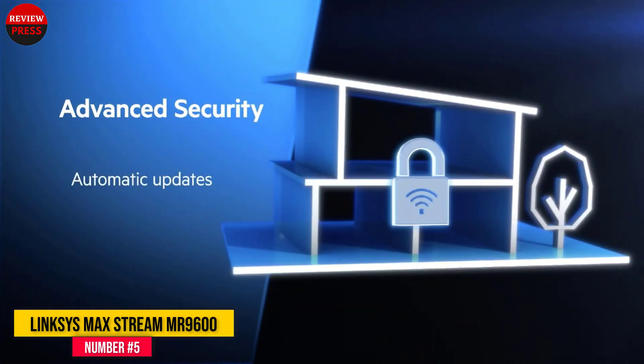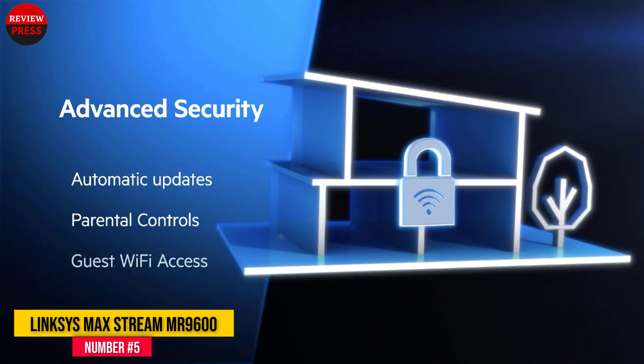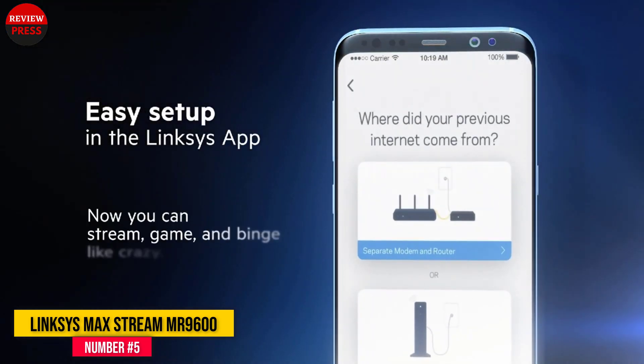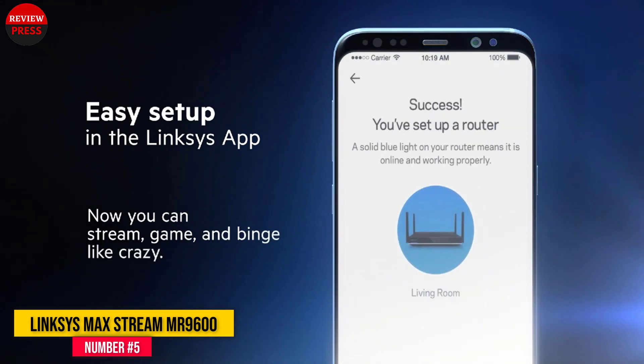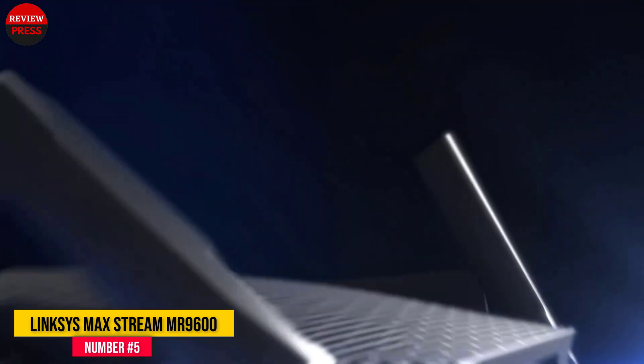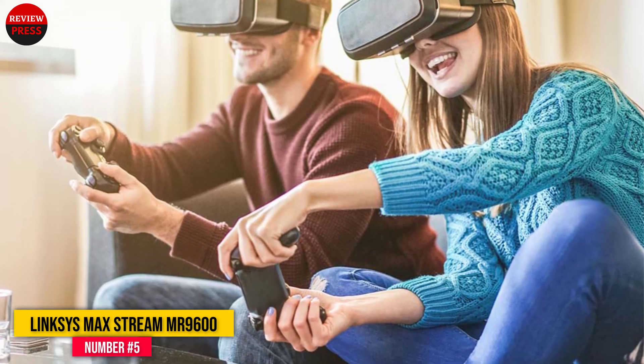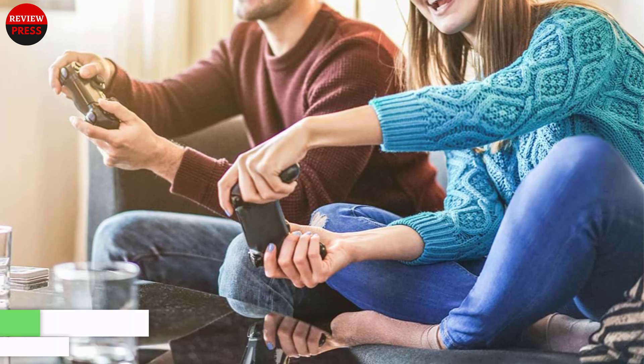Able to work either as a standalone router or to create a mesh network by linking it with other Linksys networking gear, the MR9600 offers the choice of a single unit for smaller homes and apartments, or it can be incorporated into a mesh setup with other Linksys networking devices, giving you the ability to expand coverage for larger homes.